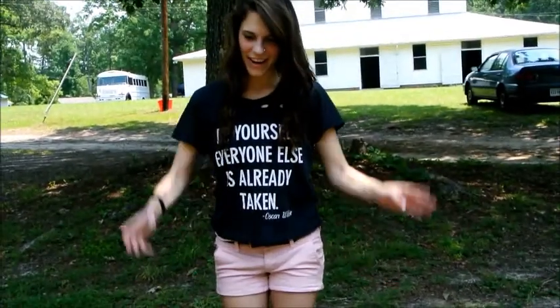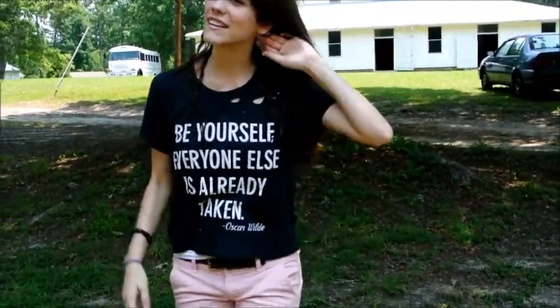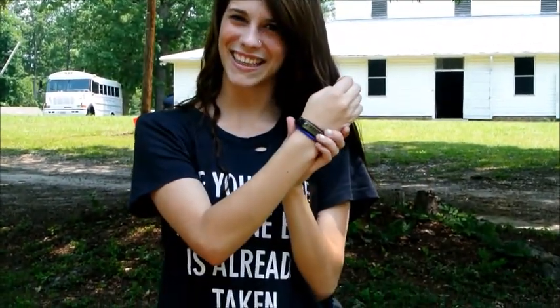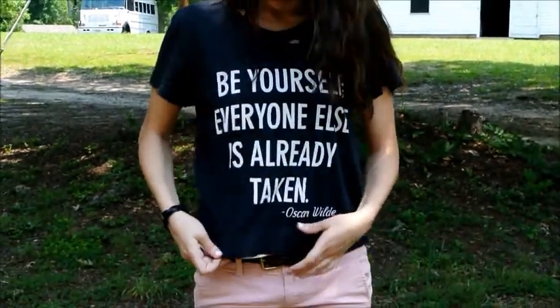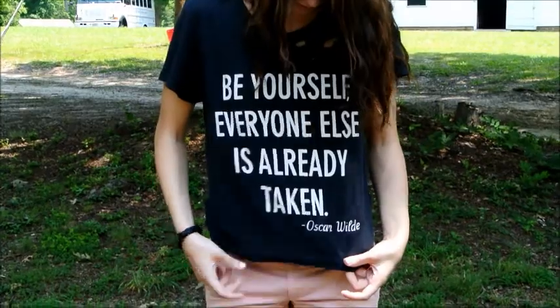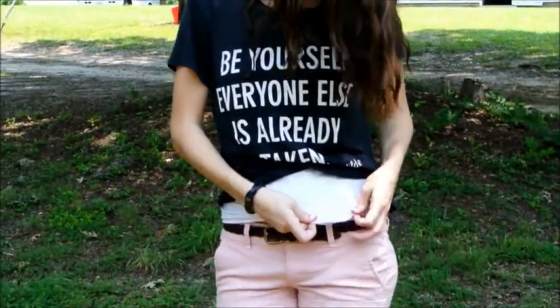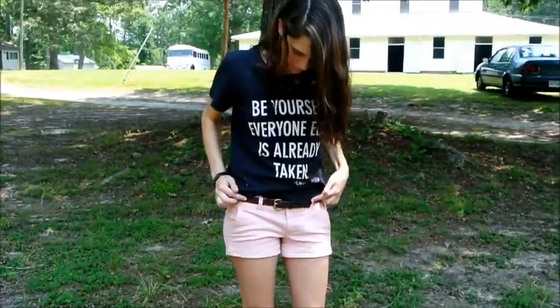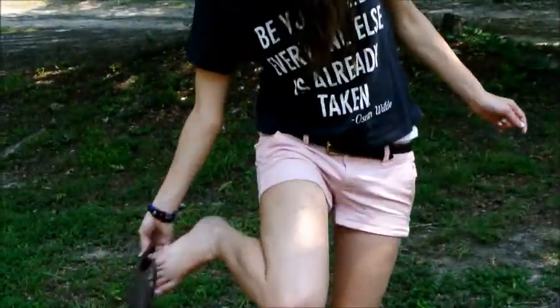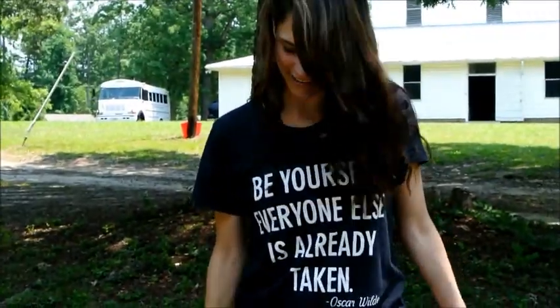So my hair — I basically just braided it when it was wet and I woke up. These earrings are from Forever 21 — there's like leaves on them. This bracelet I got on vacation and it says love on it. This shirt is from Forever 21 — it says 'be yourself because everybody else is taken,' Oscar Wilde. I have a plain cami underneath, not really sure where that's from. These shorts are from American Eagle — they're just like pink shorts. This brown braided belt is from the thrift store, and my flip flops are from Payless. And that's it — have a good day.